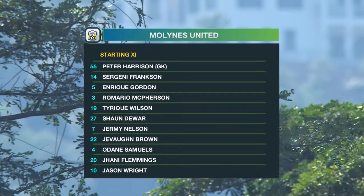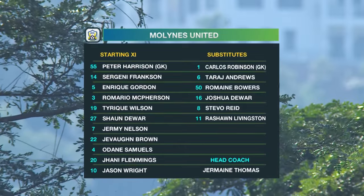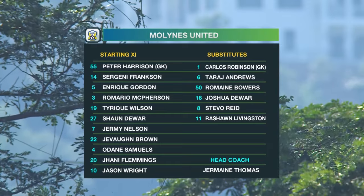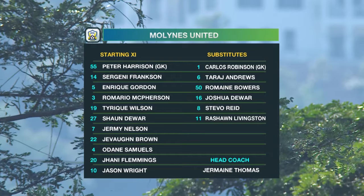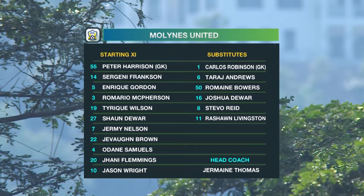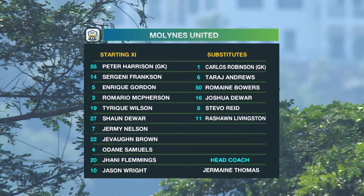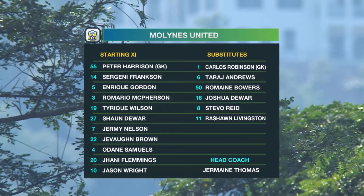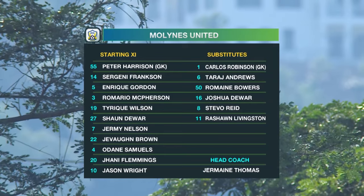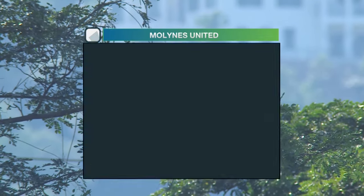Mullines are looking for results as they try to drive themselves up the table, playing with a 4-4-2 as they continue to find a partner for Jason Wright. Johnny Flemons is back from injury in the starting lineup, with recent additions Sean Douar and Dane Samuels playing in centre-back roles. They look a lot more solid since those two acquisitions. Tyreek Wilson is a player to watch, along with the overlapping abilities of Enrique Gordon and the experience of Jeremy Nelson and Javon Brown in the middle.